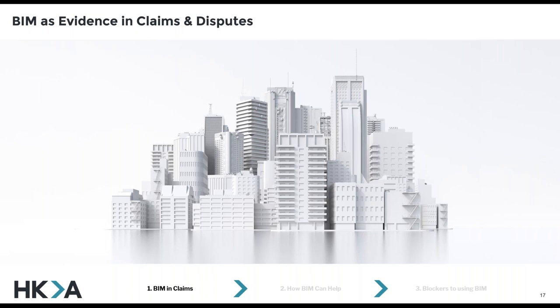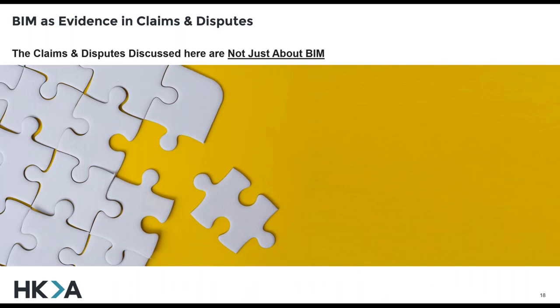One thing that lots of people don't appreciate when I tell them what I do is that building information models themselves are hardly ever at the core of the dispute. The models themselves are just the medium through which we're seeing the perennial issues of design, delay, or quantum. The claims and disputes discussed here are not only about BIM — BIM is kind of just a piece of the jigsaw, really.